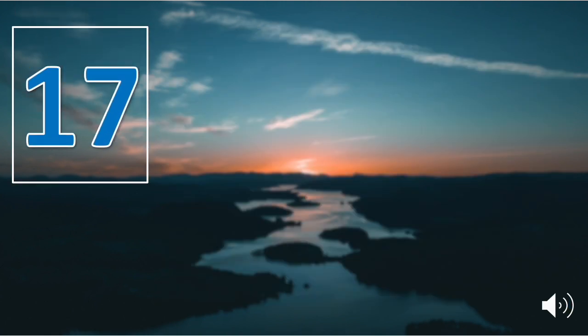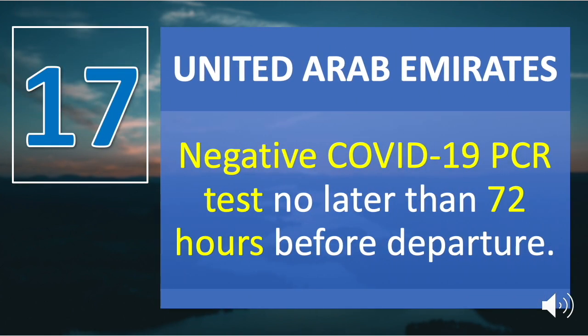Number seventeen is United Arab Emirates. A negative COVID-19 PCR test no later than 72 hours before departure is required. All UAE residents, GCC citizens, and tourists arriving to DXB or DWC will need to do a pre-travel PCR test irrespective of the country they are coming from.